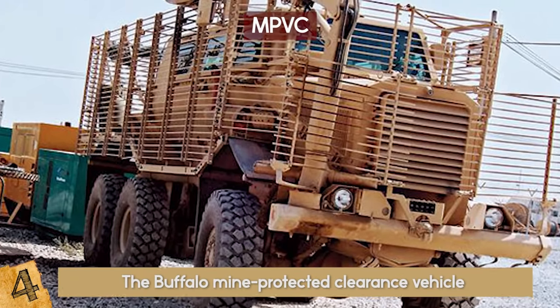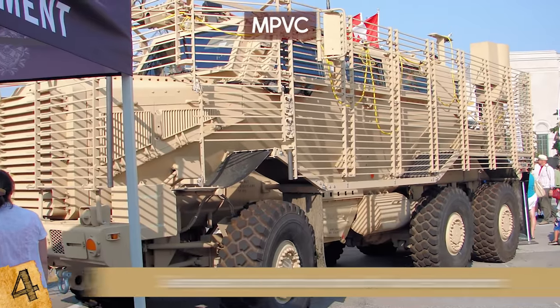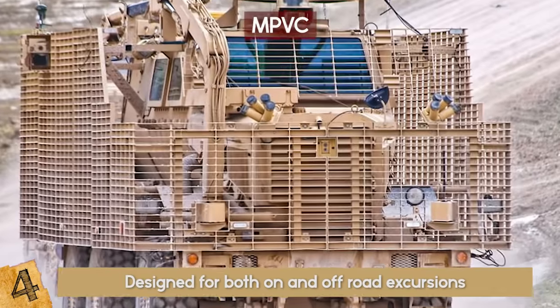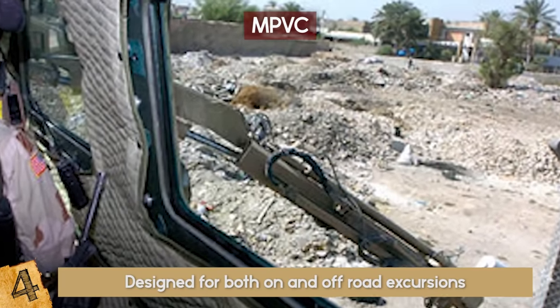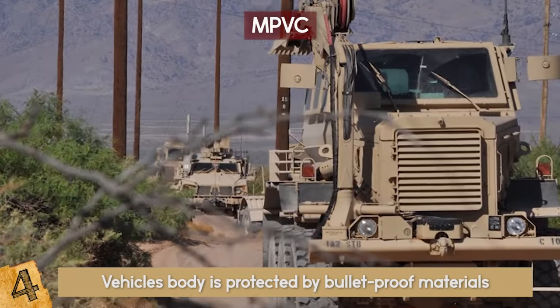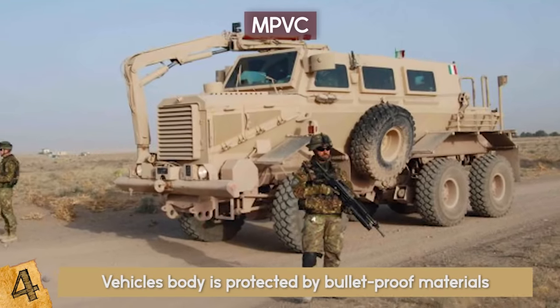Rising to 10 feet tall, the Buffalo weighs 76,000 pounds and was designed for both on- and off-road excursions and can reach up to 65 miles per hour. The first Buffalo was deployed in Afghanistan in 2003 with the US Army. Much of the vehicle's body is protected by bulletproof materials that are meant to increase its ability to approach risky situations.